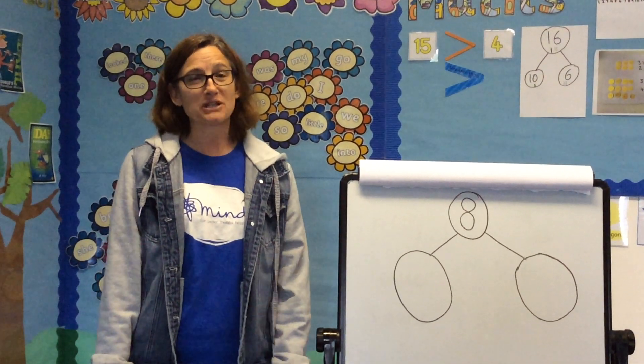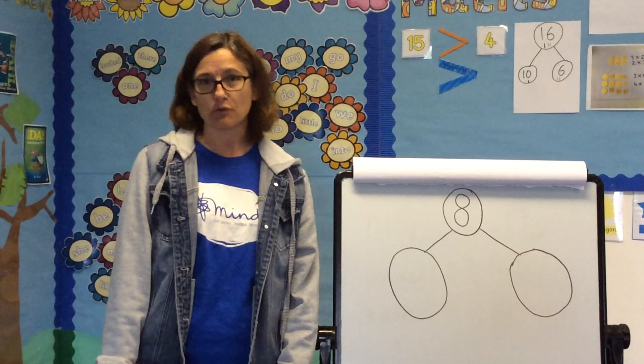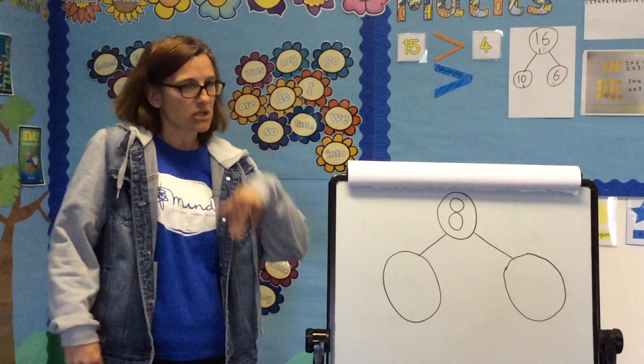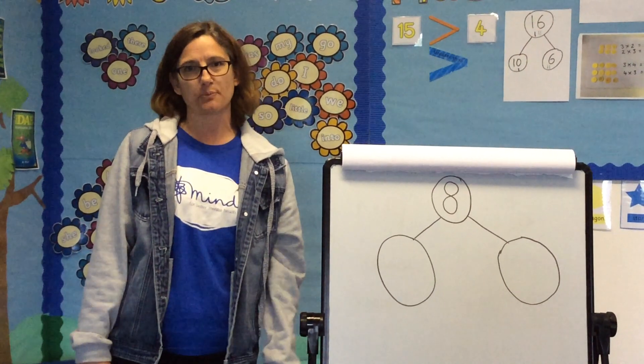Today we're going to be doing a little bit of maths. I hope that you've all been looking at the online resources, which are White Rose. Today I was looking at it — it's about Super Potato, following on from Mrs Owen's work last week.